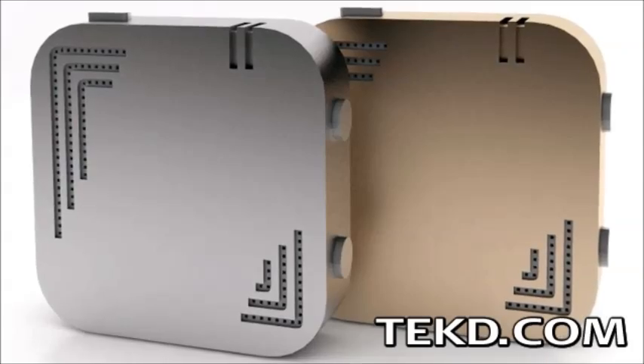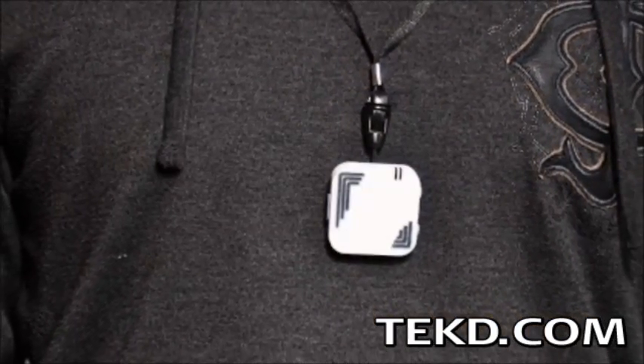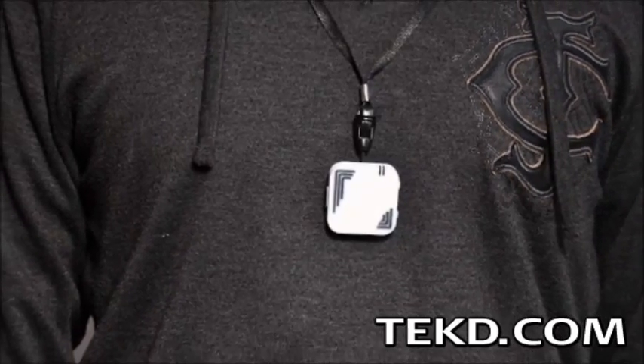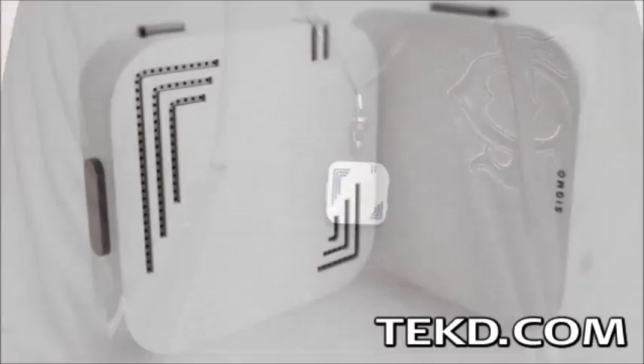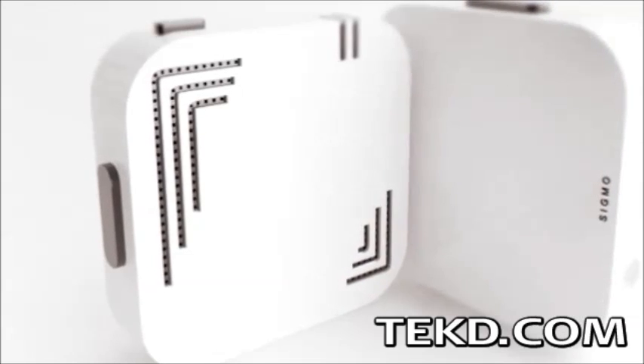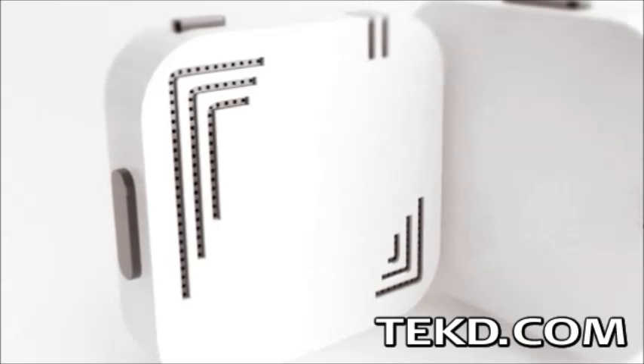A better option would be to grab a Sigmo. Sigmo is a small device that acts like a smartphone headset, only this device can translate between 25 languages, breaking down barriers to foreign travel. It uses Bluetooth to communicate with your Android or iOS device, using an app running as a background service to access existing translation services like Google.